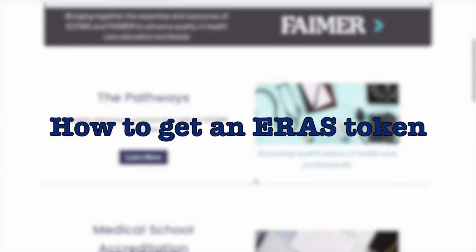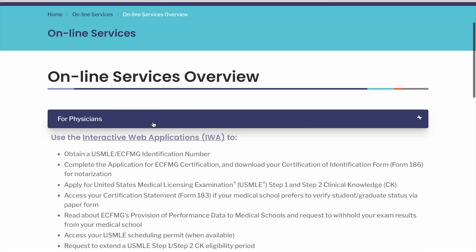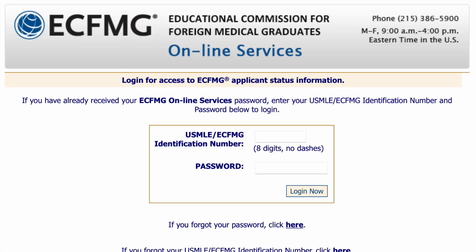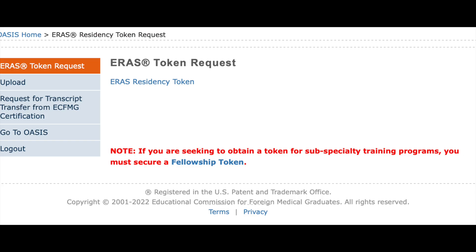In order to get your ERAS token, you should first go to the ECFMG website, then click on online services. Once you click that, choose the option that says 'for physicians.' Under that, click on OASIS. Once you're at OASIS, login using your ECFMG or USMG ID and your password. Once you do that, select ERAS support services — that will take you to a page that looks something like this, and there you can request your ERAS token. It'll ask you for your details and to pay the fees, and once done you will have access to your ERAS application.